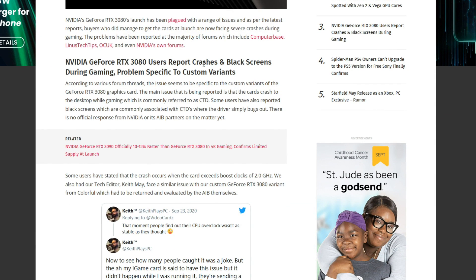GeForce RTX 3080 users report crashes and black screens during gaming — problems specific to custom variants. According to various forum threads, these issues seem to be specific to custom variants, meaning not the Founder's Edition from NVIDIA. The main issue being reported is that the cards crash to desktop, or CTD. So basically when you're playing a game, it seems like the driver crashes and then it kicks back to the desktop.